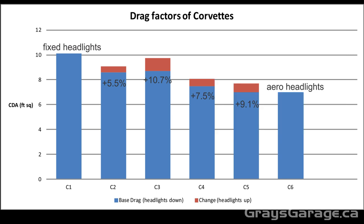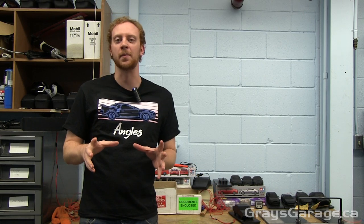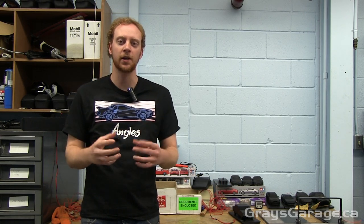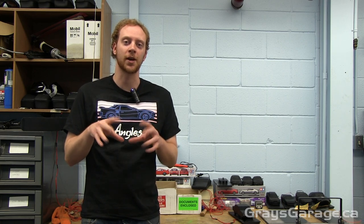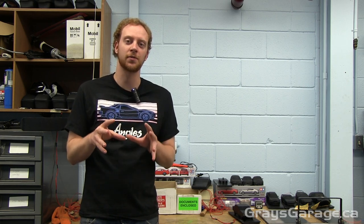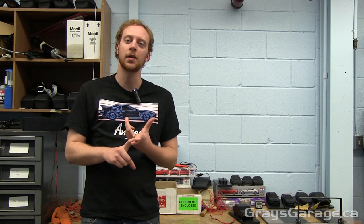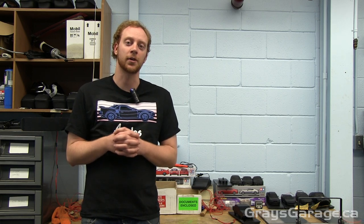In conclusion, Corvettes have been getting progressively more aerodynamic over the years, and pop-up headlights in particular incur an additional drag penalty of somewhere between 5 to 11 percent — in line with what Herner stated at 8 to 12 percent for those older style cars. Pop-up headlights do incur a significant drag penalty when deployed, and this is why modern car designs can't use them. They have to move to integrated aero headlights to avoid that drag penalty.